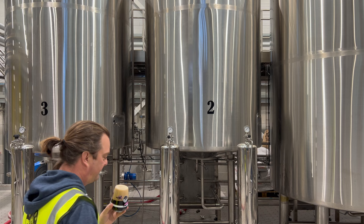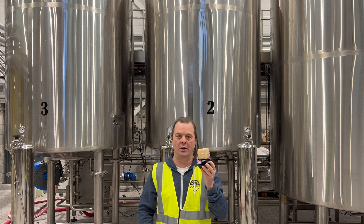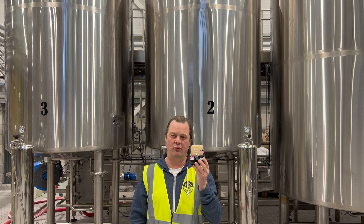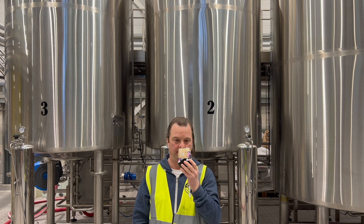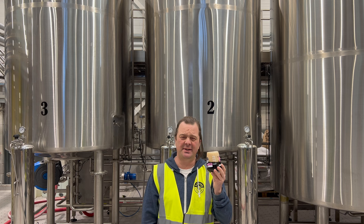Let's get the aroma. Loads of oak coming through. Quite rich, chocolatey — a bit of dark chocolate. Fresh coffee. A little bit of sweet caramel. Smells absolutely fantastic, let's dive in.